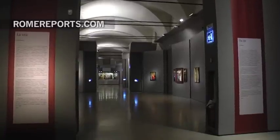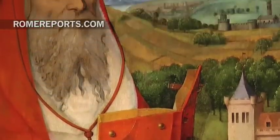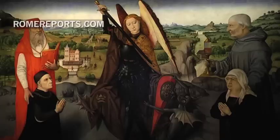For the first time, Rome dedicates an exhibition to this genius of the Flemish Renaissance who was known for his passion for detail. His portraits are the best summary of his art. The high definition of every face joins the mastery of the landscape.